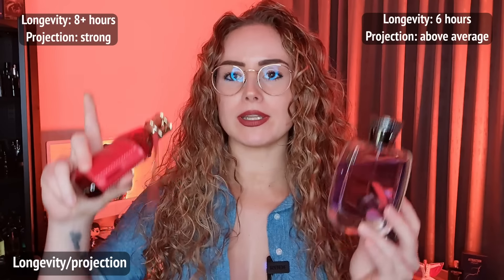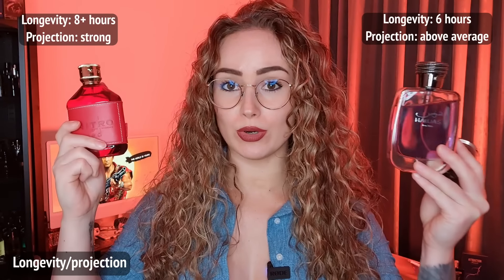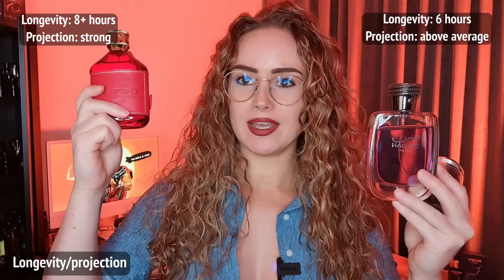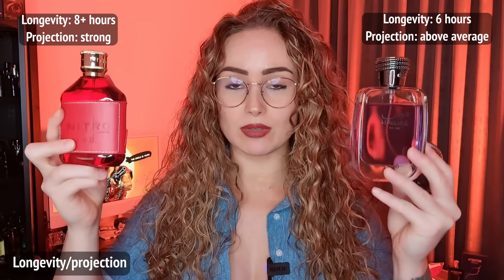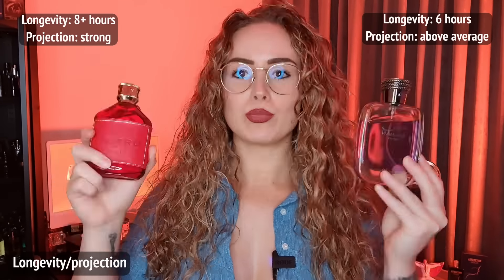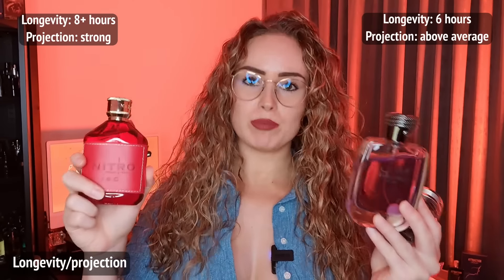Which lasts the longest? I haven't fully tested Nitro Red versus Hawas yet for longevity, so I'll note that here. Both Nitro Red and Hawas project well — and so does the original Invictus.